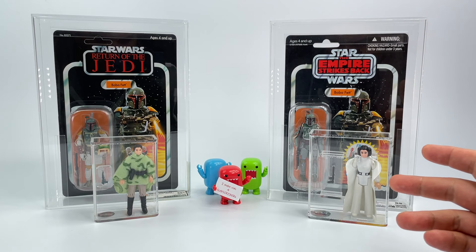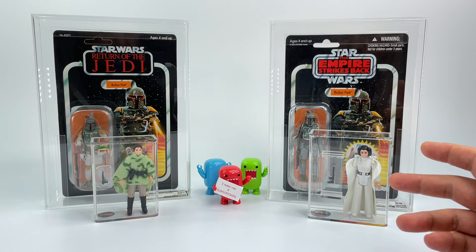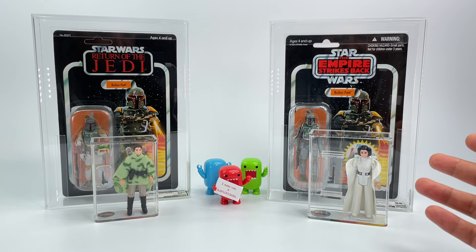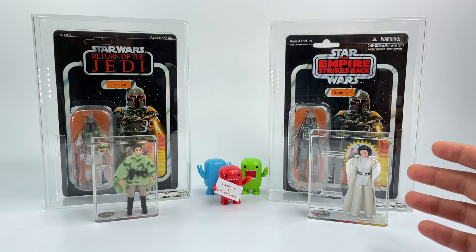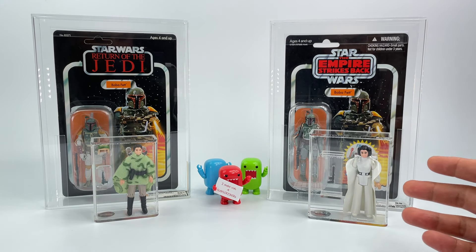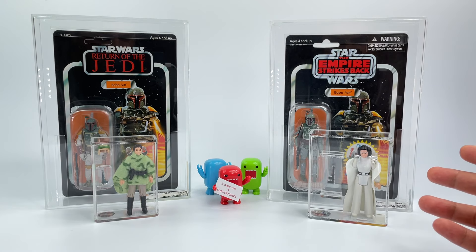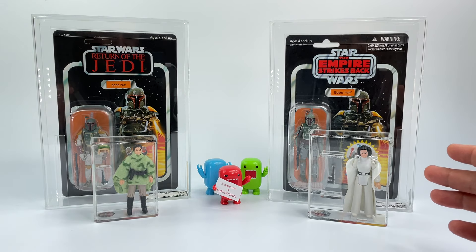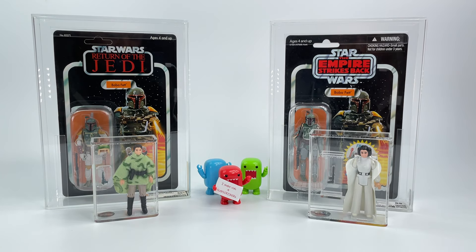I wanted to share my thoughts and go over the things that are most important about these grading companies. We pretty much have two big major grading companies here in the US — Action Figure Authority and Collector Archive Services. Some people have a preference for either one and that's totally fine. I get asked a lot: should I send my figures to AFA or Collector Archive Services? They're both great companies.